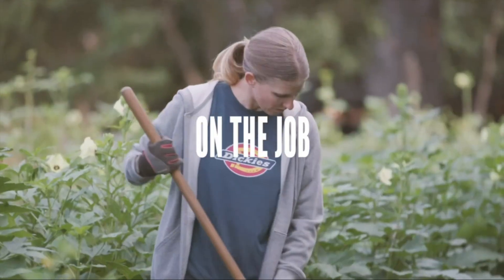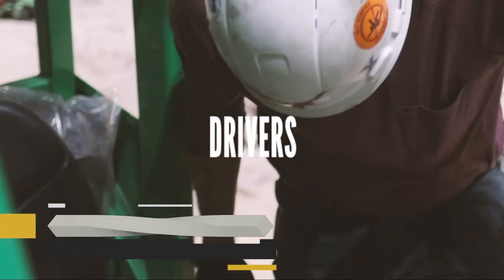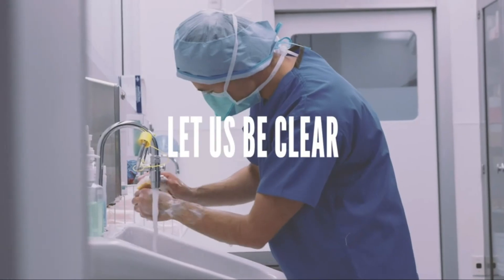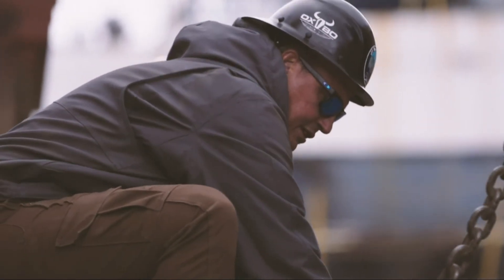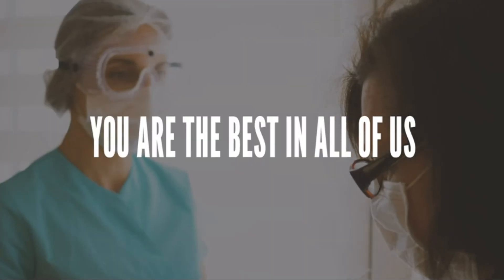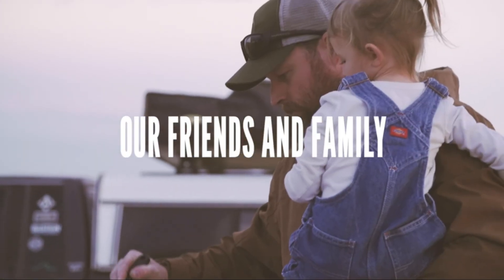To those still out there on the job — the makers, builders, fixers, drivers, from the roadside to the farm stand — let us be clear: you are more than essential. You are fearless, you are selfless, you are the best in all of us. We're honored to call you our friends and family.